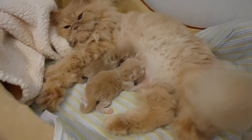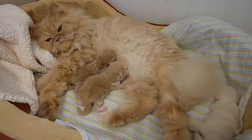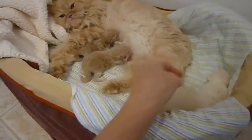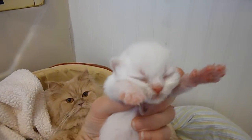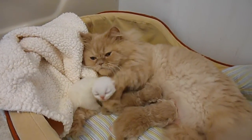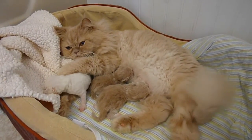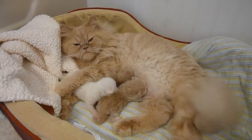We just wanted to get a quick video because we've been really busy and haven't shown Primrose's babies too much. Here's the henny cream point. We'll say goodbye for now from Primrose's Nursery — her three cream Persian and Himalayan boys. Bye for now.